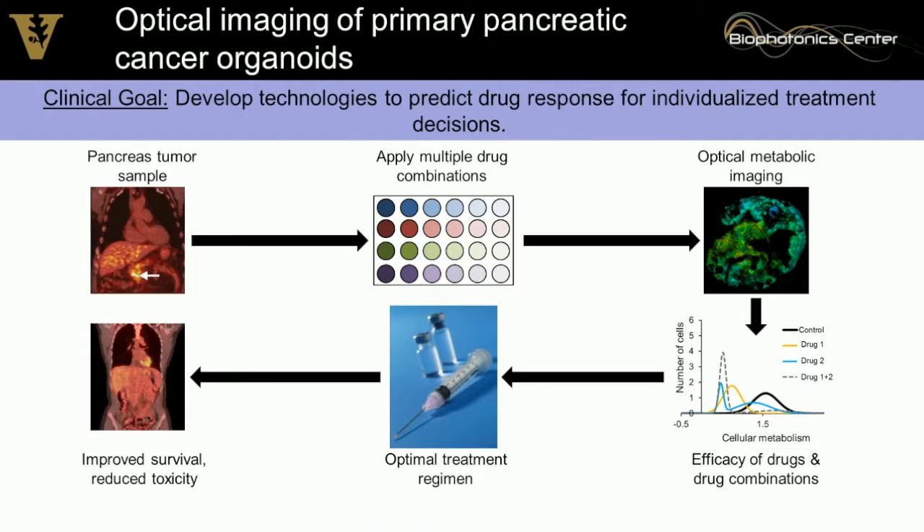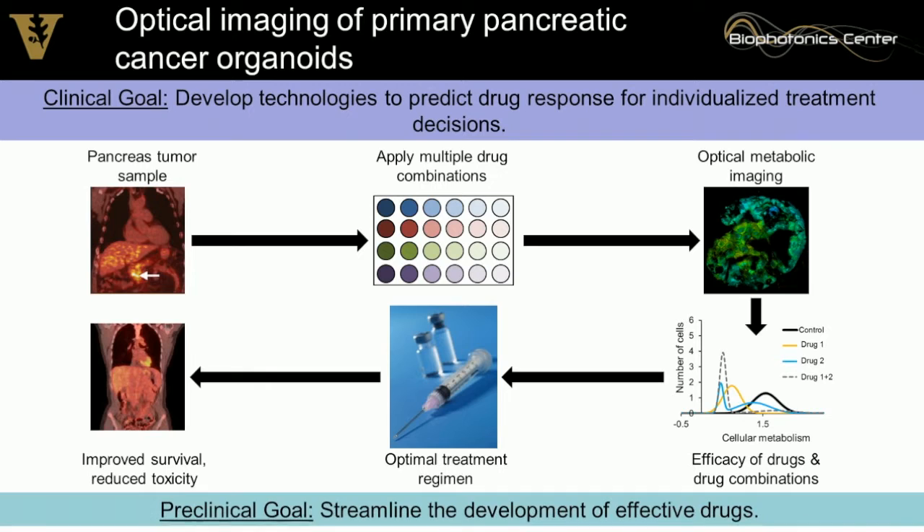New drug development is equally important to personalized treatment planning because tumors aren't responsive to existing drugs and we need to develop better ones. To do that, we need a high-throughput technique and the ability to measure things in human samples before costly clinical trials.